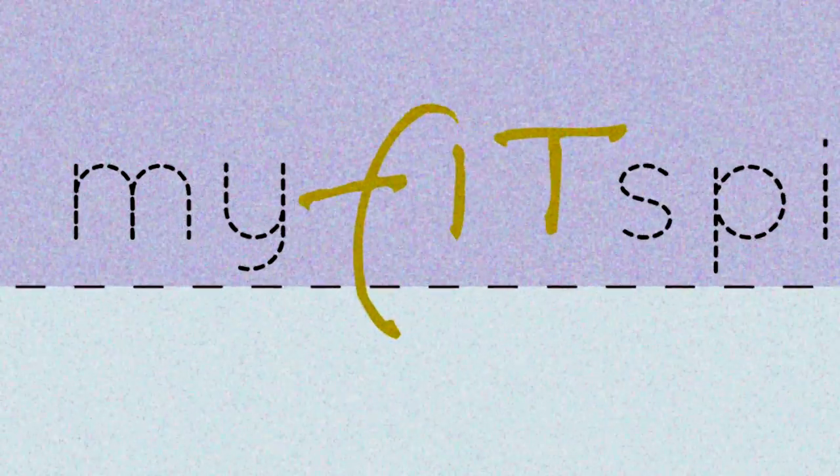A lot of you are working moms, some of you are working dads, working singles like me. Some of you have to take your lunch to the gym every day. Having something quick and easy that's healthy, high in fiber, low in calorie — we're talking about that today.